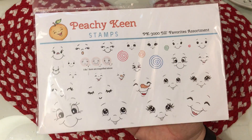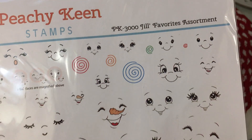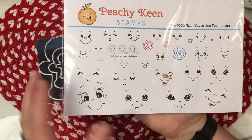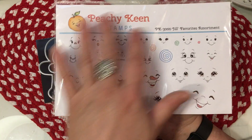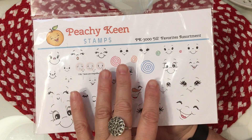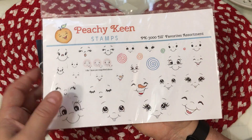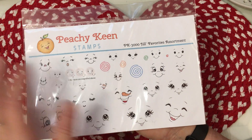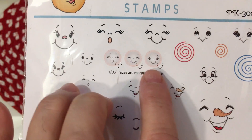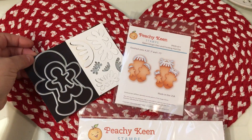While I was playing with this, I used my Peachy Keen stamps — the PK3000 Jill's Favorites Assortment. I love that this has cheeks in different sizes as well as an assortment of faces I've used on a variety of things through the years. There is a video of the release of this stamp set on my channel if you want to search for it. It's one of my favorite sets to keep on my desk all year round for when I need a quick face, including tiny faces that fit on the smallest gingers.